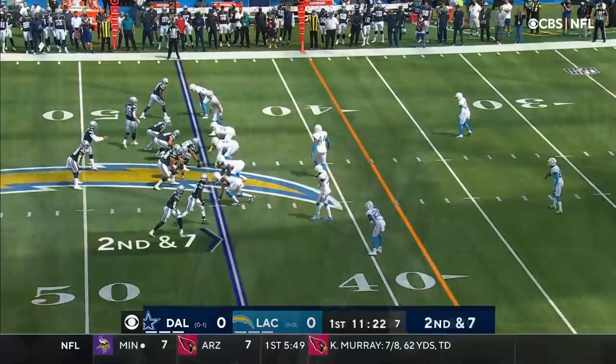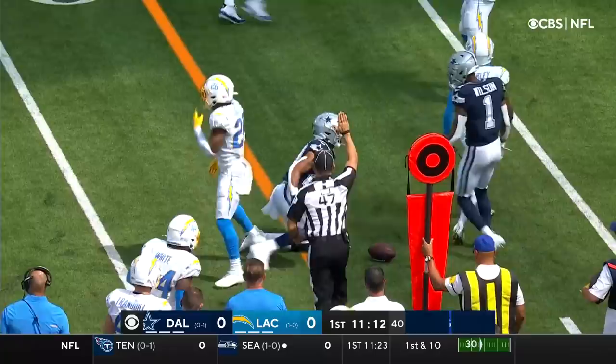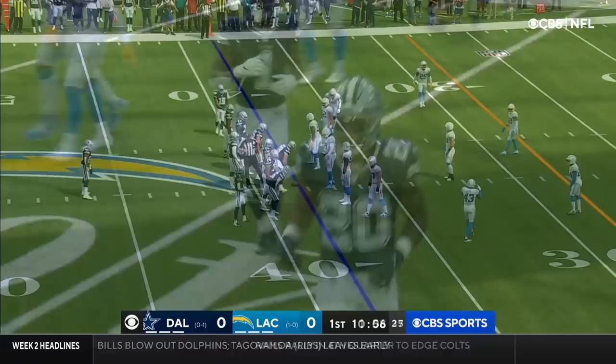In on defense for Murray. Second and seven. Dak ducks it off to Pollard. Good move to escape the first hit — he was able to get away from Derwin James, and that's not easy to do. The stuff up front wasn't a perfect clean pocket.